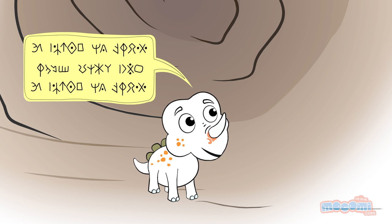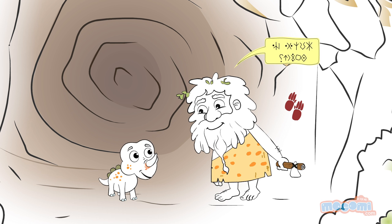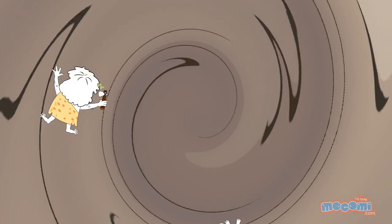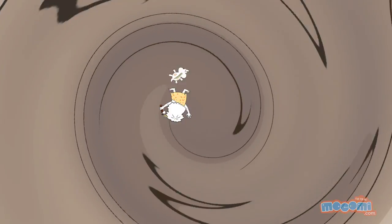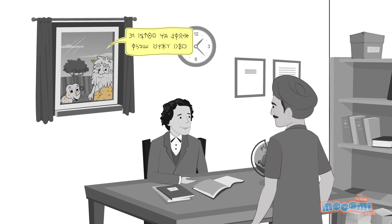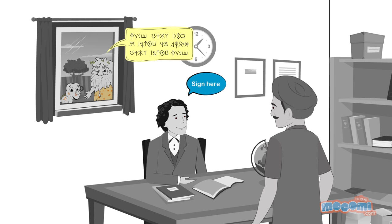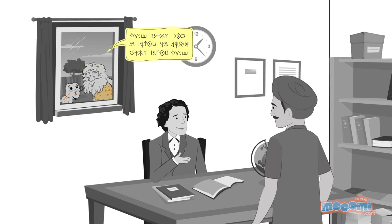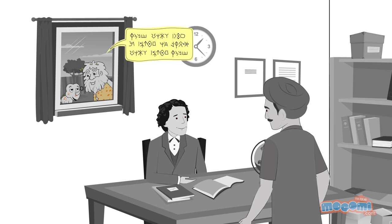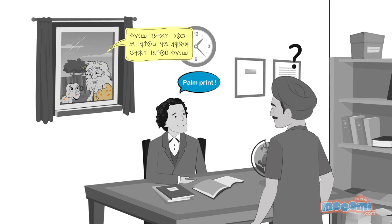How did people know that fingerprints are unique? In 1858, William Herschel, a British civil servant who worked in India, asked a local builder to sign a contract with a palm print of his entire hand because the man didn't know how to sign his own name.